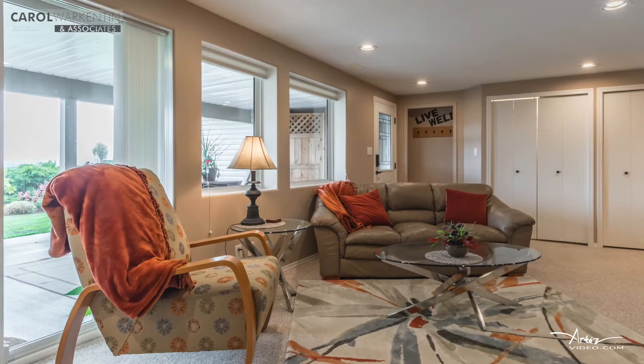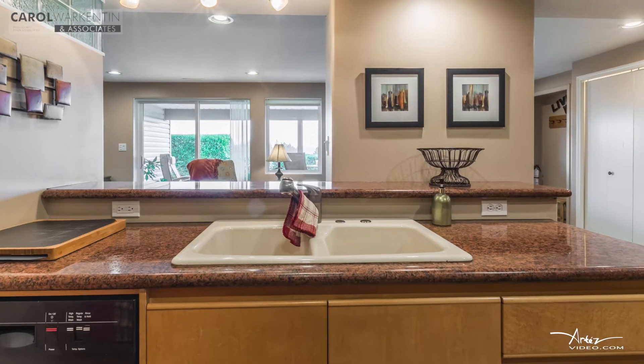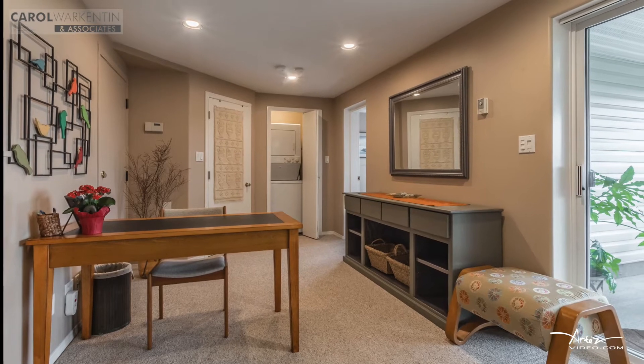Impressive, fully-equipped one-bedroom lower-level suite with gourmet kitchen and ocean views. The suite has been in high demand on Airbnb and has also provided long-term rental income.